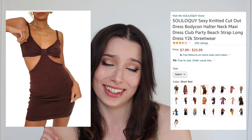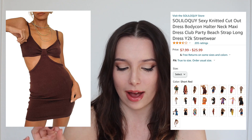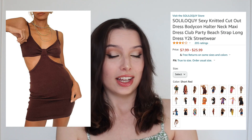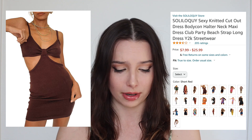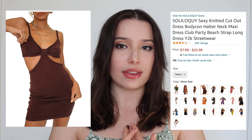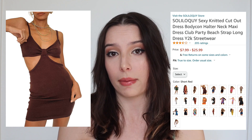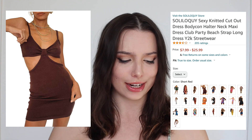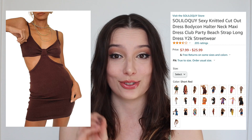I thought we'd go for a really casual one first. This one I actually have in my Amazon cart right now because I think it's so flippin' cute. It's the Sexy Knitted Cutout Dress Bodycon Halter Neck Maxi Dress. I like the brown personally — that's my favorite color of this one and I'm really into the brown shade lately, but they have so many different colors. I like the little cutout action they have — the triangle that comes up. It's not too overwhelming if you're not about showing off your midsection. I love how flattering it looks across the chest, so I'm definitely going to be picking this dress up.